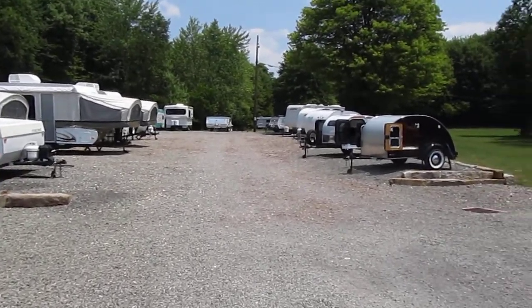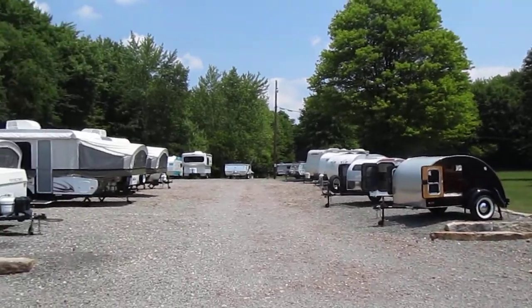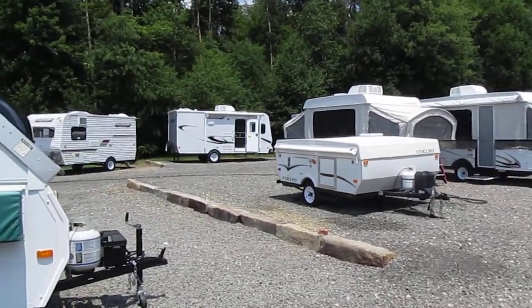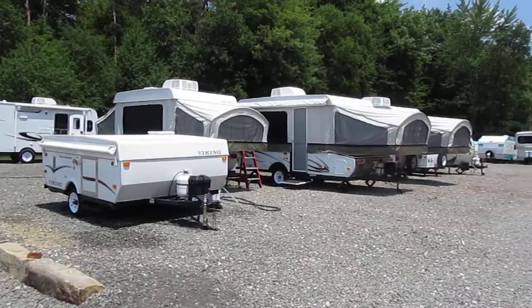More importantly than the number of campers that we stock, we make sure to carry the right kinds of campers that will suit your needs. We specialize in lightweight campers that have all the amenities you're looking for to keep you camping and traveling in comfort, all the while helping you save on the cost of fuel.